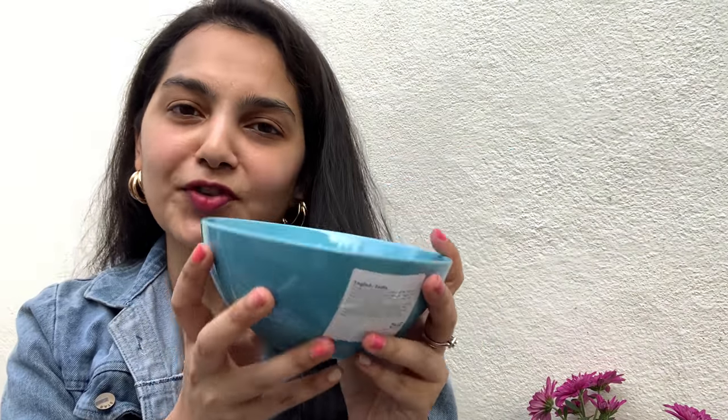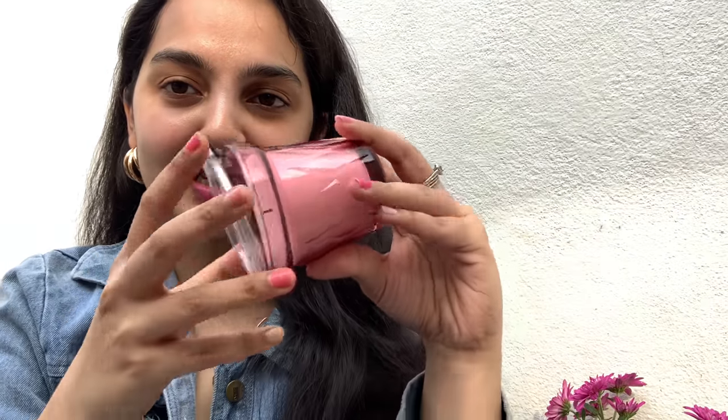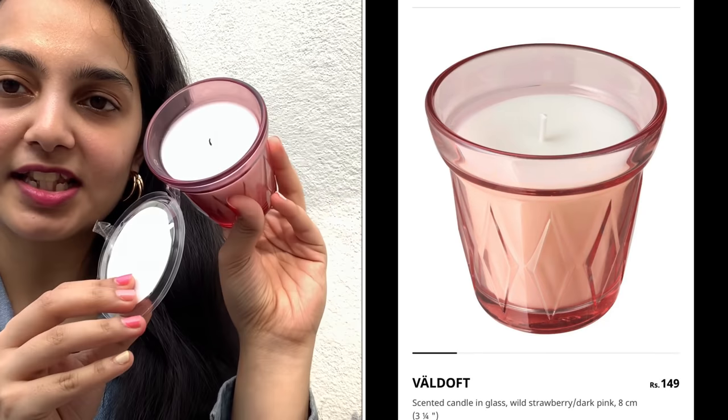Then we have this turquoise bowl and I thought it looked very cute. You can eat literally anything in it — chia pudding, fruits, or even regular rice and curry. I love eating in bowls and absolutely enjoy it. You can also use it for soups or other stuff. It looks so pretty that you could even use it for decoration purposes. I got this for 169 rupees. There were a lot of other colors but I was attracted to this one.